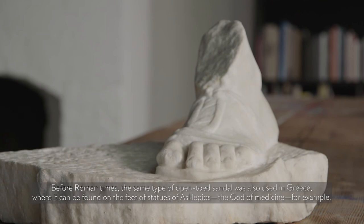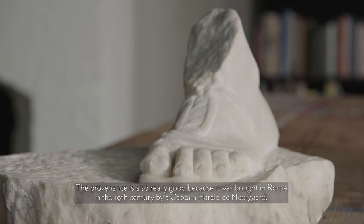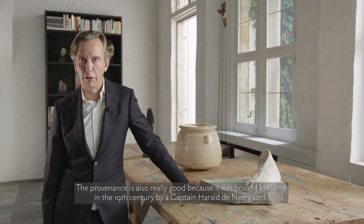The meaning of this type of sandal seems to have evolved. The provenance is also really good because it was bought in Rome in the 19th century by a captain, the Neergard.